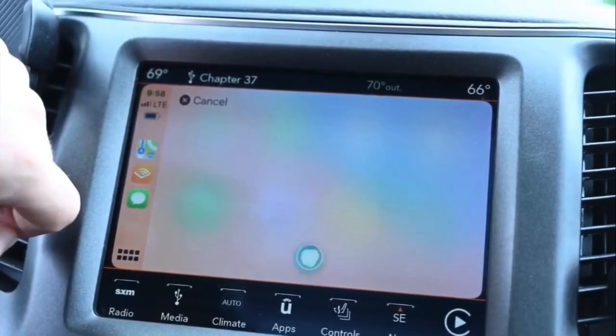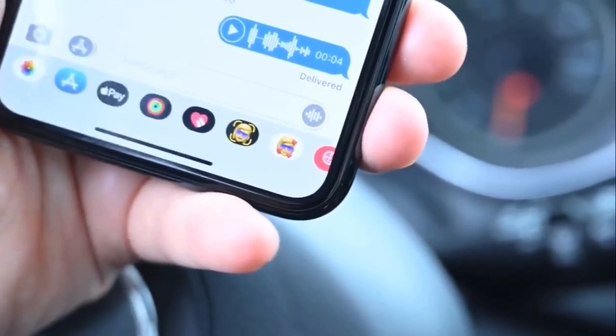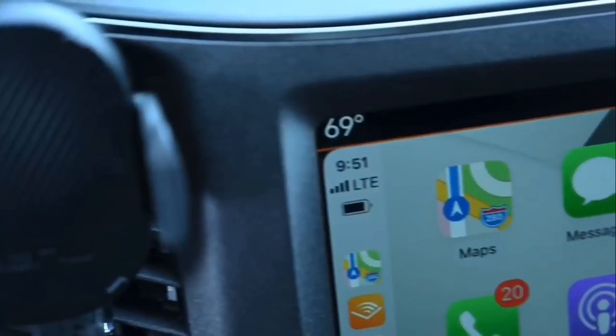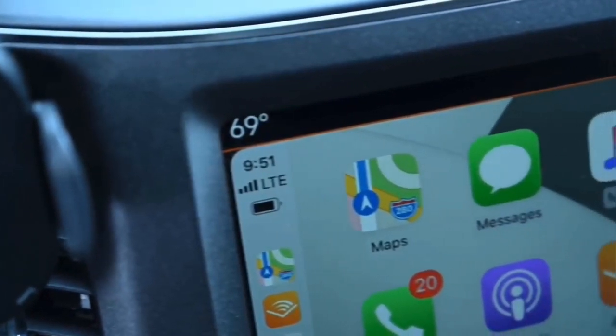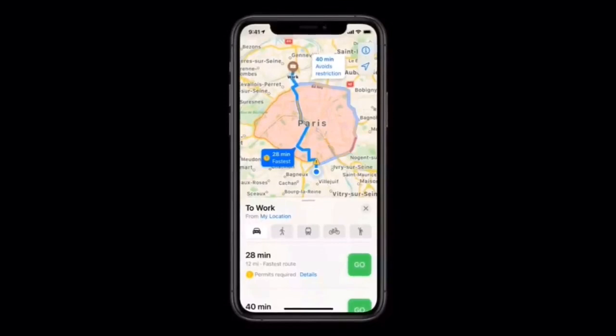So if you wanted to send a friend, family member, or spouse your location information, you can now do that — which is a fantastic feature. You'll also notice the ability to send voice messages strictly by using Siri.